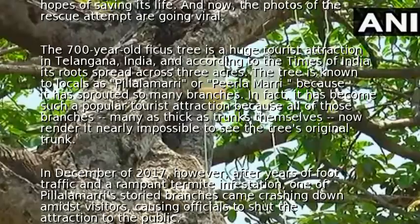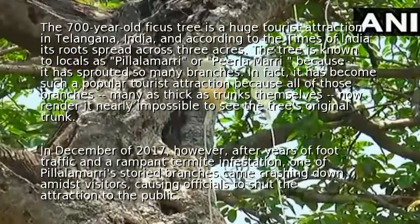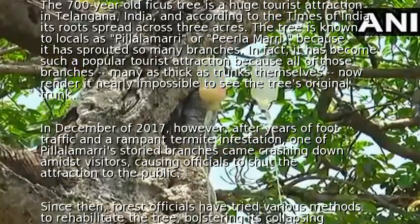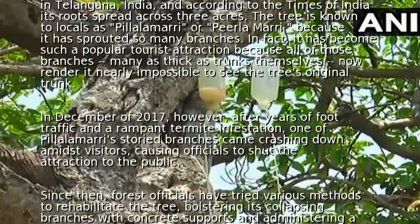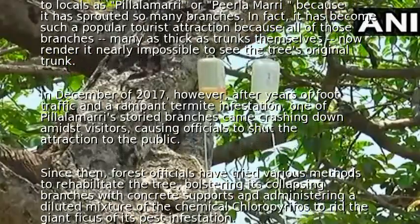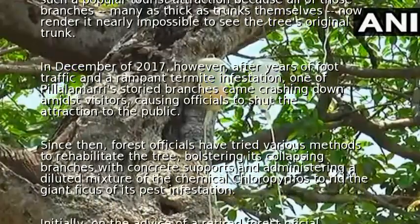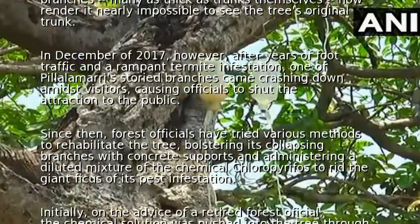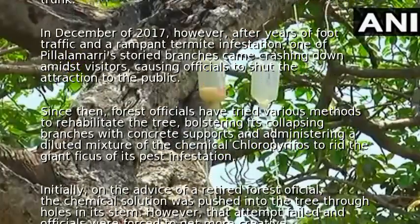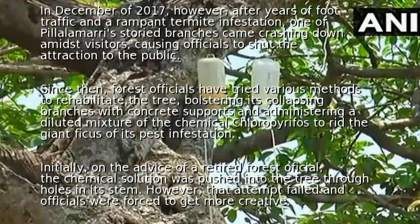In December of 2017, however, after years of foot traffic and a rampant termite infestation, one of Pilala Amari's storied branches came crashing down amidst visitors, causing officials to shut the attraction to the public. Since then, forest officials have tried various methods to rehabilitate the tree, bolstering its collapsing branches with concrete supports and administering a diluted mixture of the chemical chloroprophos to rid the giant ficus of its pest infestation.